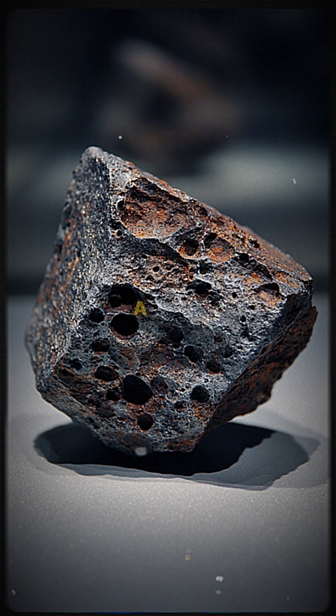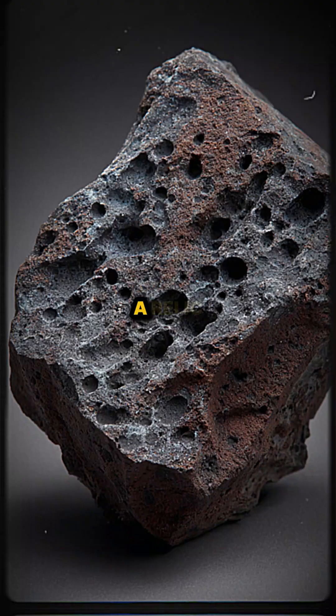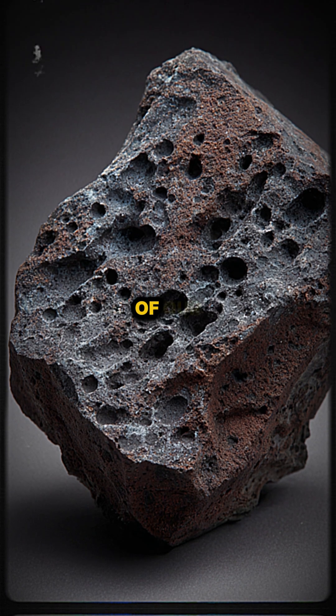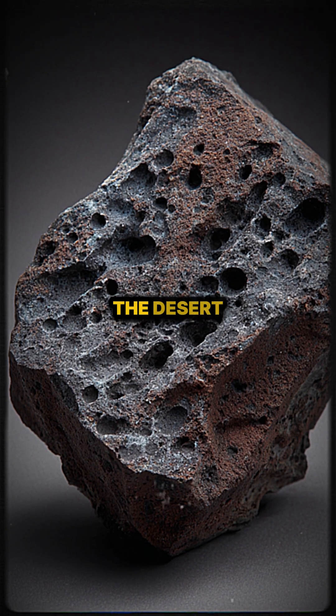Imagine holding a piece of a lost primeval world in your hand — a relic from the very dawn of our solar system, preserved for eons in the desert sand.